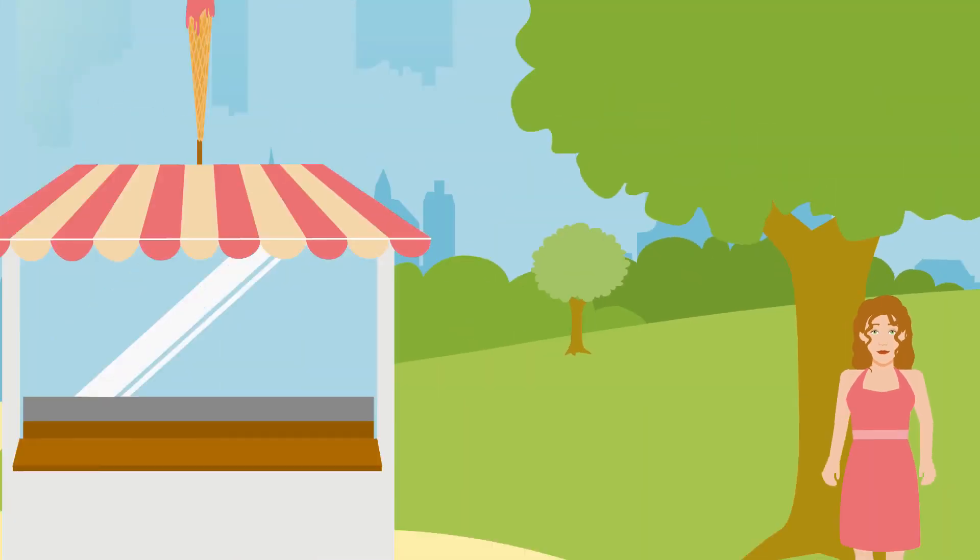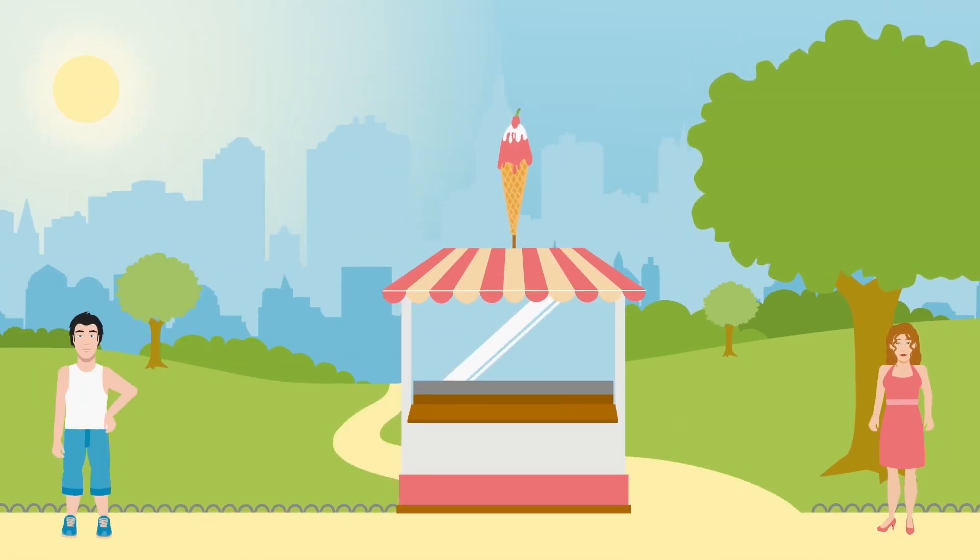Meet Anton and Bella. They both love ice cream. Imagine on a hot summer day, each goes to buy scoops of ice cream.